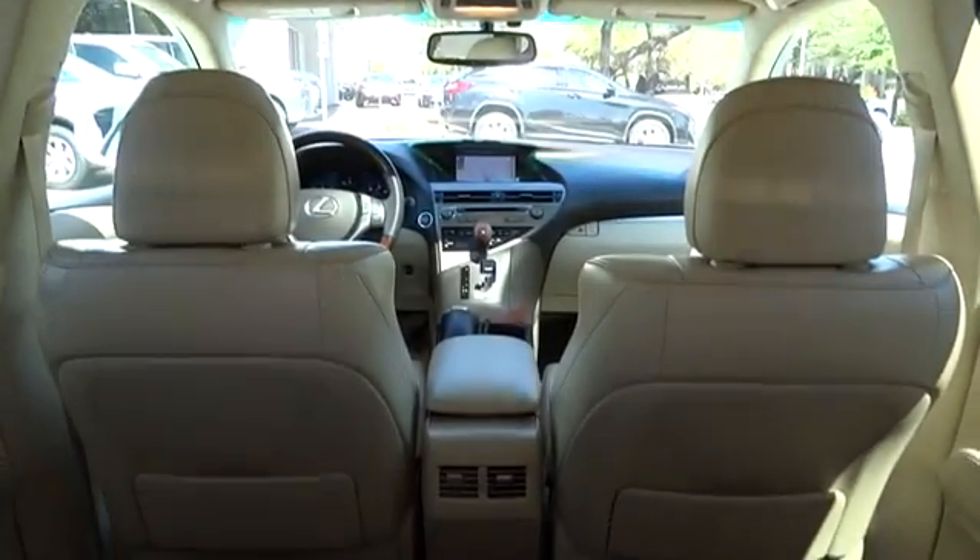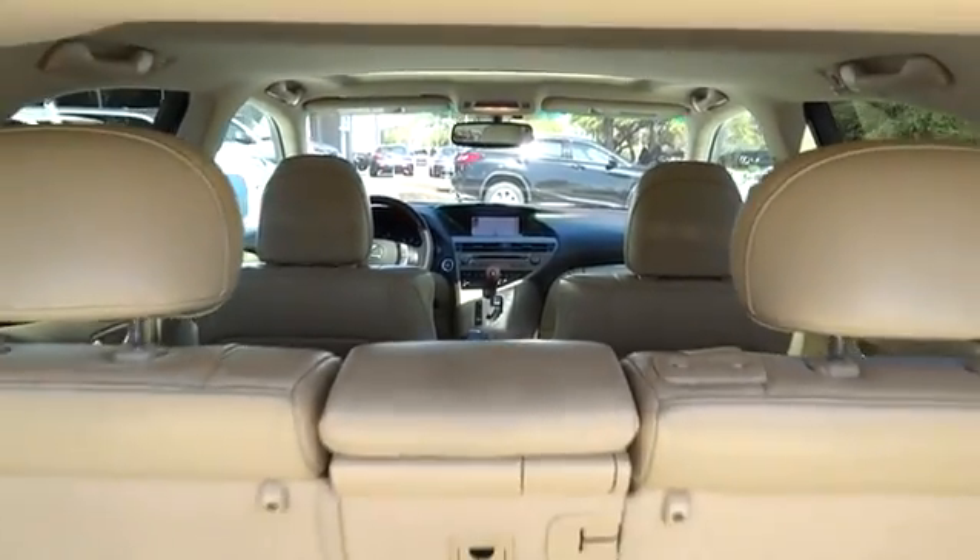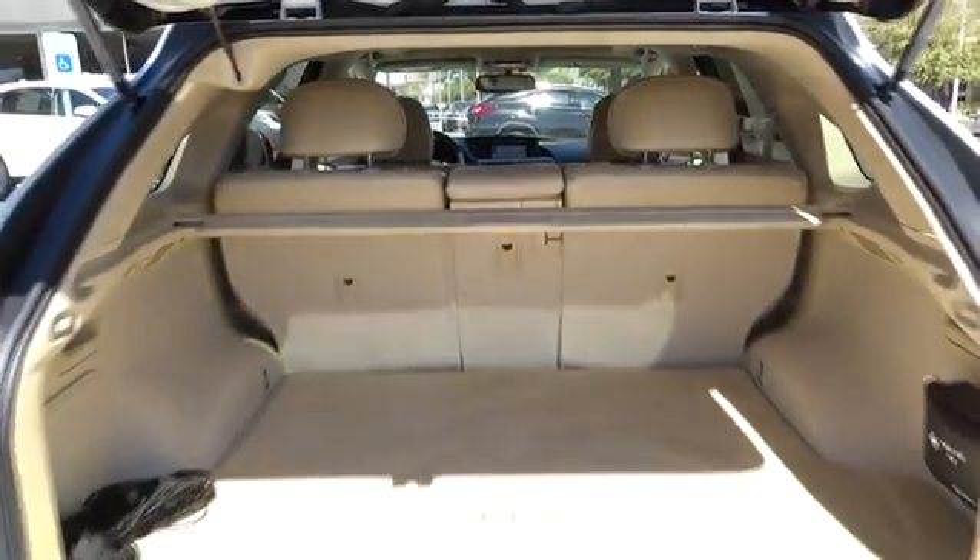Steering wheel audio controls. Keyless entry. CD changer. Bluetooth. Leather wrapped steering wheel. Adjustable steering wheel.